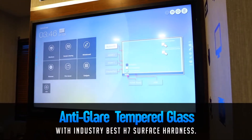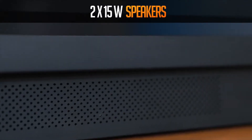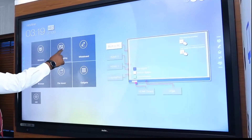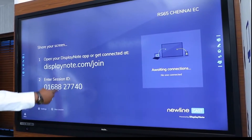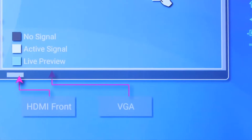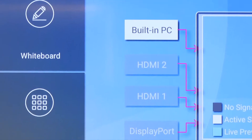Anti-glare tempered glass with industry-best H7 surface brightness. Immersive audio experience with two 15-watt speakers. It comes with NewLineCast as the default application for in-room wireless sharing presentation. 4 HDMI inputs and display ports for connecting multiple sources, and 1 HDMI output and audio out.